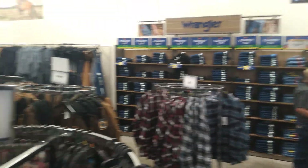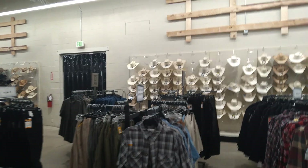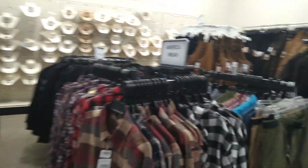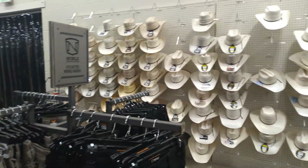And the rack with all the jeans on it. Ironically, this is where the clothes would be for sale when this was the Kmart building. And we have all the cowboy hats.